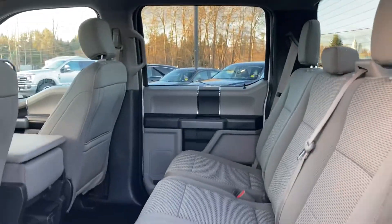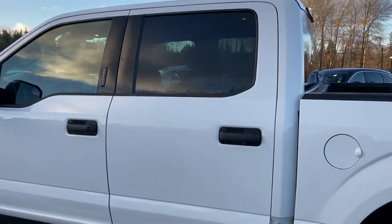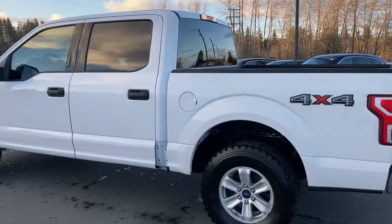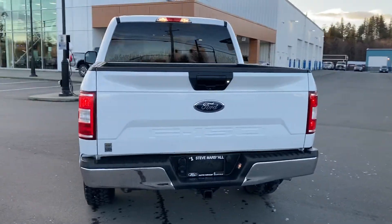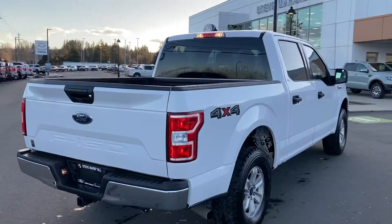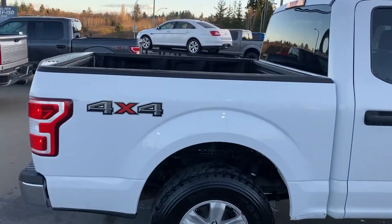Tons of space in the back — perfect for your crew. That's why they call it super crew. Four-wheel drive, chrome bumper on the rear, got your cargo box light as well. There is a bed liner as well — take a look in there for you.